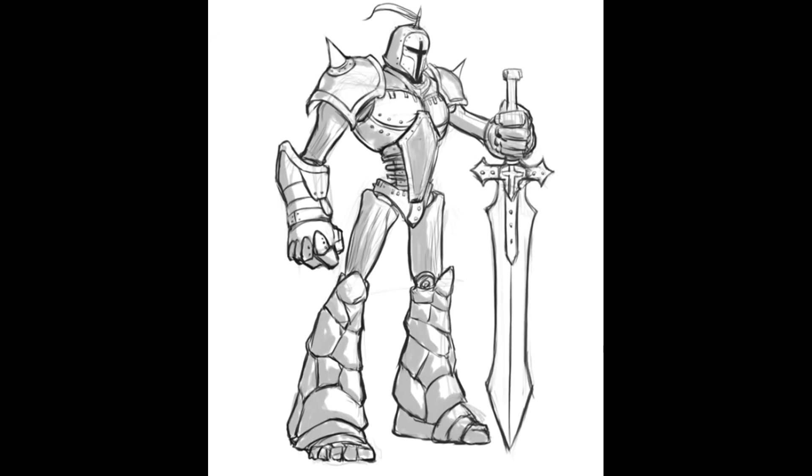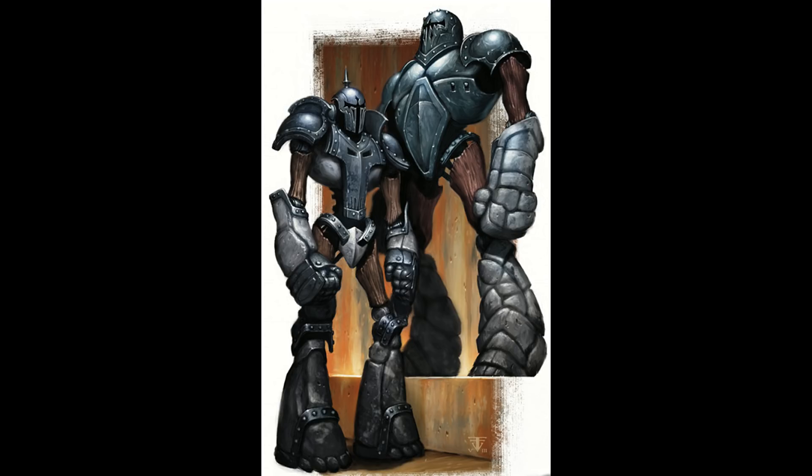Constructed by mages expressly for the purpose of protecting mages, the first shield guardians were most likely designed and built in the ancient empires of Amaskar and Netheril. It is also known that the elves of Evariska created many of them to guard their houses after their war with the Faerim, and many were set to patrol the lake surrounding Herald Hall.